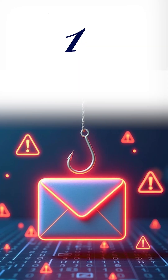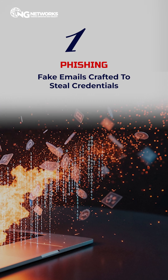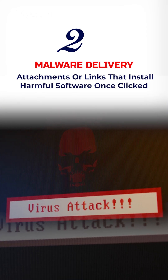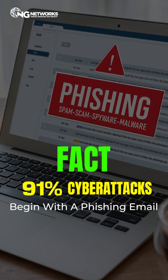Attackers use two key methods: 1. Phishing — fake emails crafted to steal credentials. 2. Malware delivery — attachments or links that install harmful software once clicked. And here's a fact: 91% of cyber attacks begin with a phishing email.